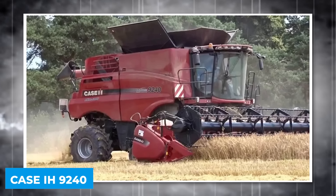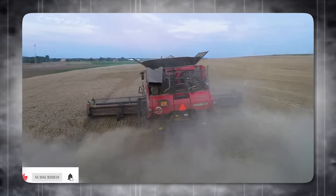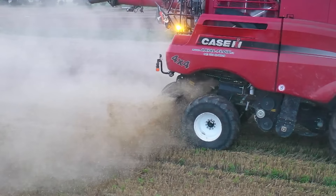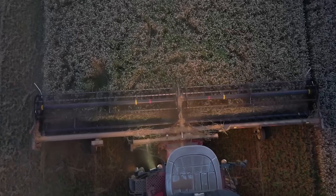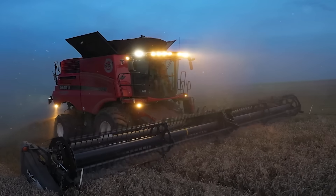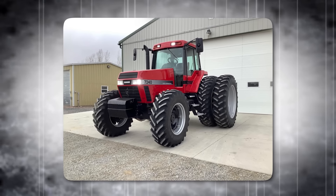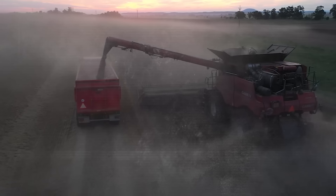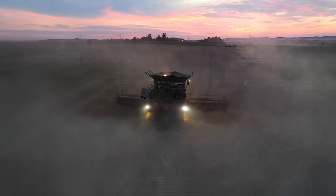Case IH 9240. With a 625-horsepower engine, the Case IH 9240 is a combine harvester designed for efficiency and power. The 9240's 147-inch wheelbase and 26-foot transport length make it a formidable presence in the field. Its 410-bushel grain tank and rapid unload rate of 4.5 bushels per second ensure high productivity. The 7240, 8240, and 9240 models offer varying horsepower and grain tank capacities, with the 9240 peaking at 625 horsepower and a 14,400-liter grain tank.